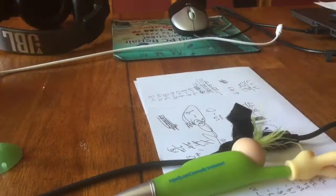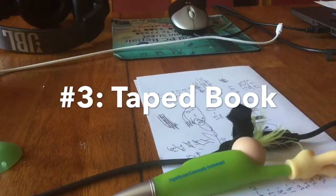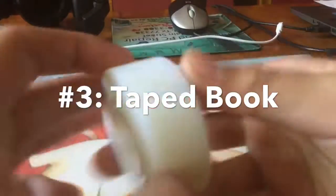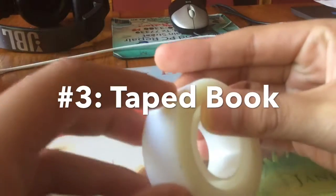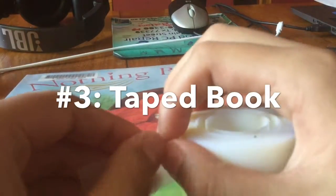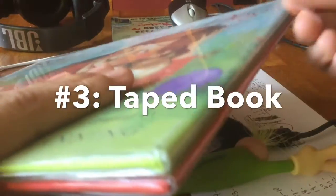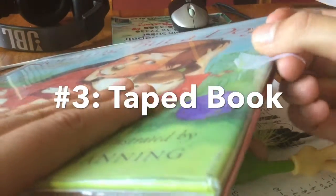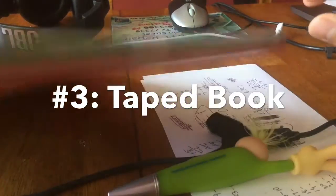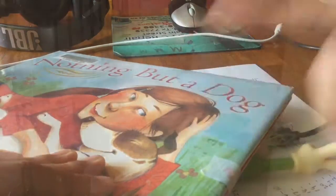Next prank — this involves a book. I just grabbed this hardcover book and some tape. What you want to do is take the tape and grab a little bit more than you did for the pencil. Tape it kind of where they open it, right here. Put a little more on there and you're good. We'll see her reaction.